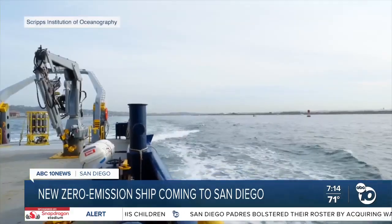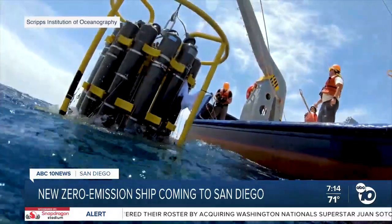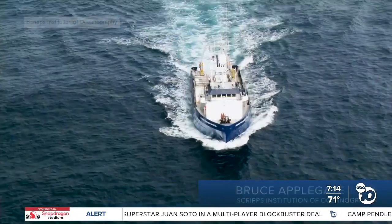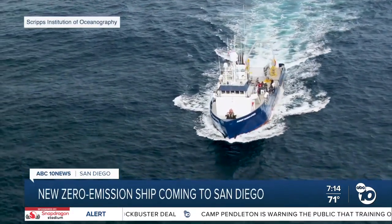Out on the water, Scripps Institution of Oceanography researchers study everything. We support things like geophysical surveys that look deep into the interior of the earth. We do seafloor mapping so that we can understand the seabed habitats. Bruce Applegate says this ship, the Sproul, has been a key part of that research for 42 years. But now it's being replaced.